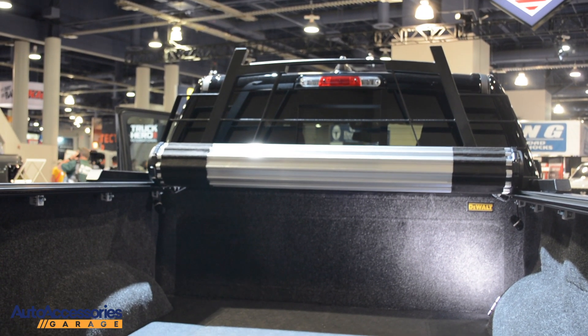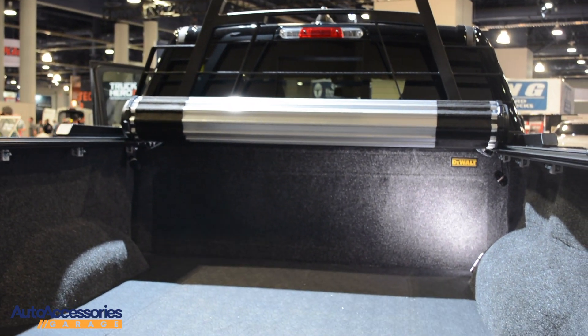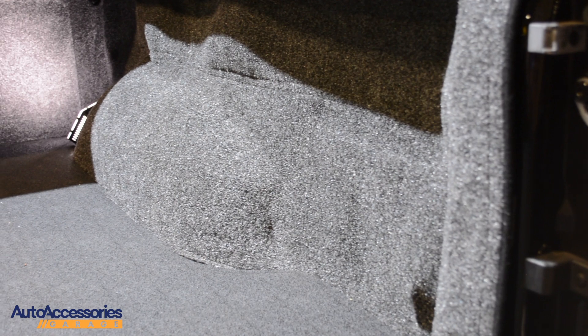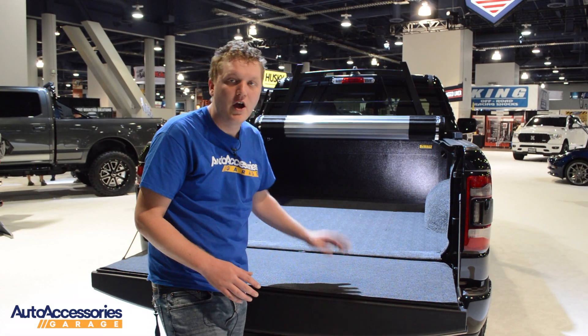Right now we're looking at this new bed liner from DeWalt. This TPO fiber material adds cushion and protection to your truck bed and along the sides. Plus, the anti-skid component will keep your gear from sliding around your truck bed when you take sharp turns or anything like that.